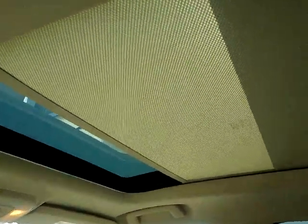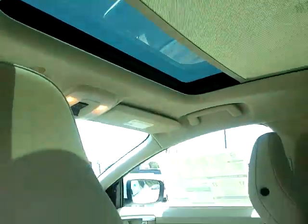This has a Vista type moon roof. That is the shield that you are seeing. I only opened it partially.